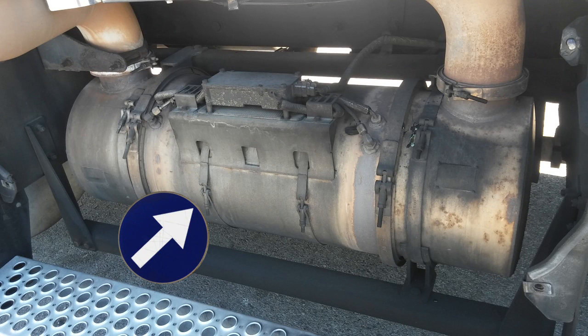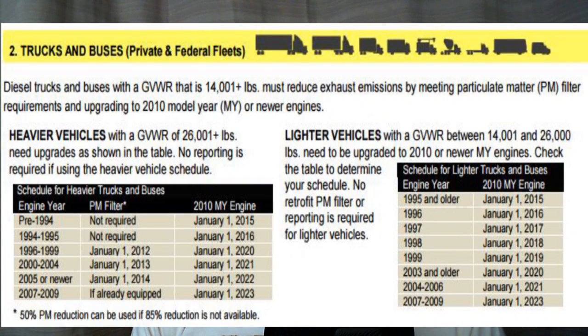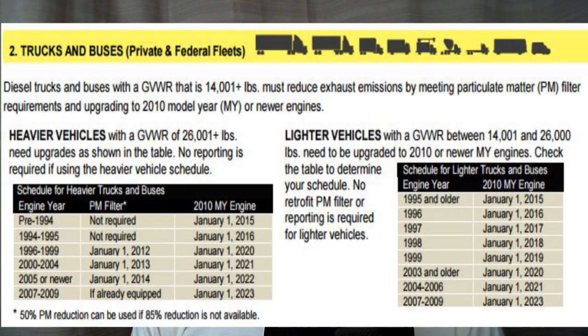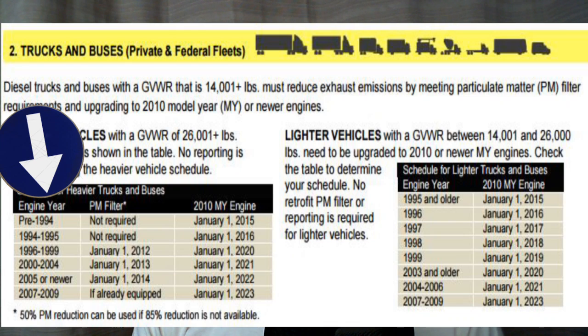You basically have to have a DPF to run in California, but not only that, it's based on the engine year that's in your truck. And if you go to their website, you're going to get a picture that looks like this. It's going to have, for basically GVWR — and if you're an on-highway truck, pretty much any freight truck, you're going to be here where it says heavier vehicles on the left. It's by engine year, not model year of the truck. So you might have a 2010 truck, but if your engine is a 2009, you could be in trouble.